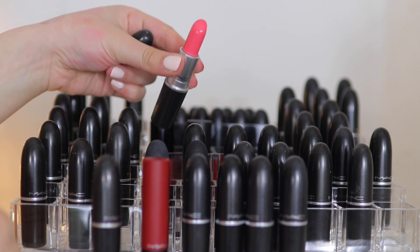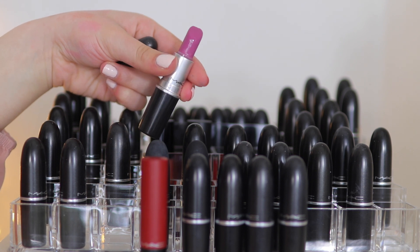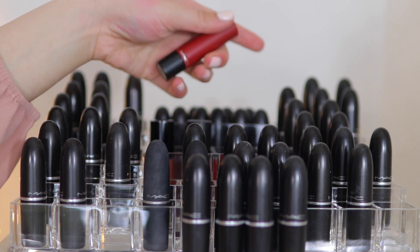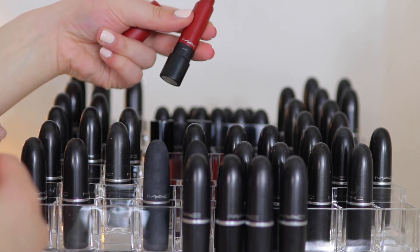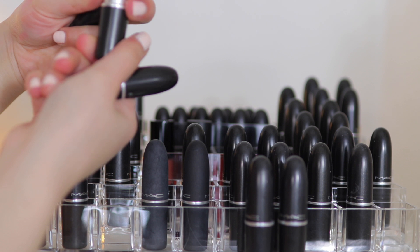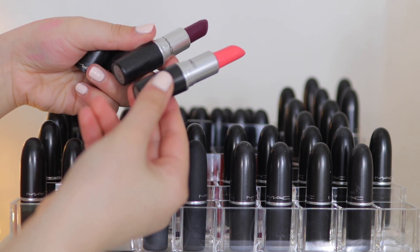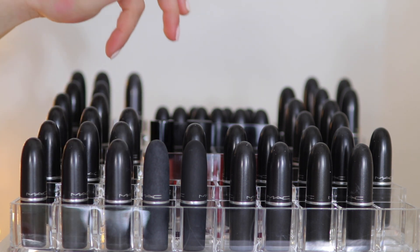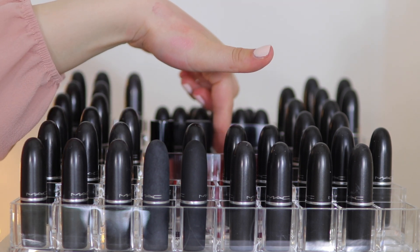Sunny Soul — getting rid of that as well. Up The Amp used to be my favorite — kind of a purple pinky shade — but I'm getting rid of it because I won't wear it. A Lip Tensity lipstick in Fire Roasted — getting rid of it. Another Bossom Friend — getting rid of that as I said. Shy Girl is basically finished. Flamingo and Rebel — I'm keeping these. That gives me a lot of extra space for when I buy new MAC lipsticks or get a free one from Back to MACs.